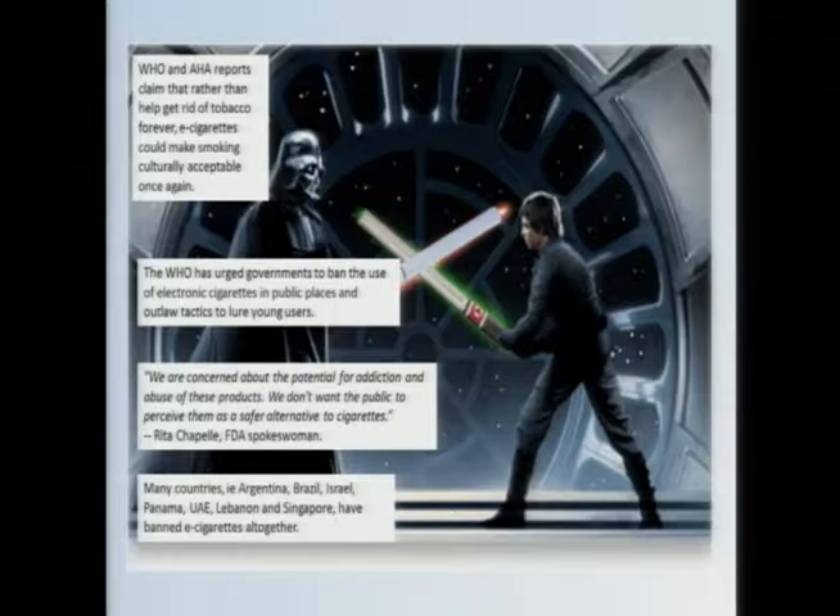They make claims such as: rather than helping to get rid of tobacco forever, e-cigarettes could actually make smoking culturally acceptable again. Several countries, at the urging of the World Health Organization, have banned e-cigarettes. The FDA exemplifies the stance of many institutions: they're concerned about the potential for addiction and abuse of these products, and they don't want the public to perceive them as a safer alternative to cigarettes.